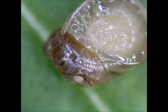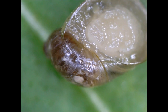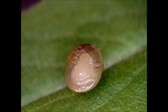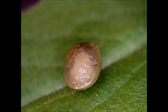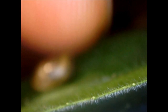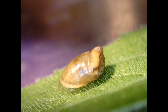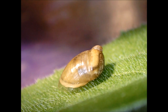Most snails have thousands of microscopic, tooth-like structures located on a ribbon-like tongue called a radula. The radula works like a file, ripping food into small pieces. Many snails are herbivorous, eating plants or rasping algae from surfaces with their radulae, though a few land species and many marine species are omnivores or predatory carnivores. End quote.